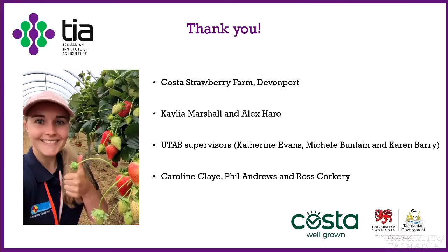Thanks very much, Anna. Edna Chong is going to come and talk about pollinator performance of dronefly, European honeybee, and brown blowfly in pollination tents of hybrid carrot seed crops.